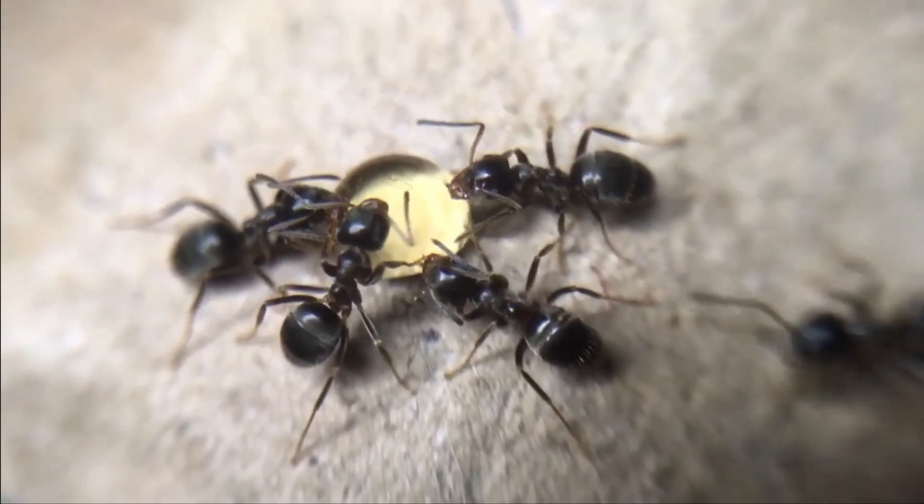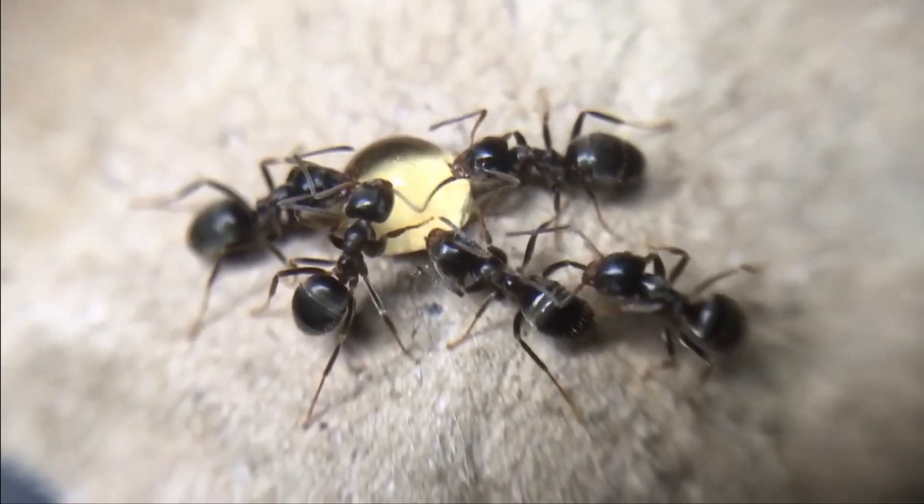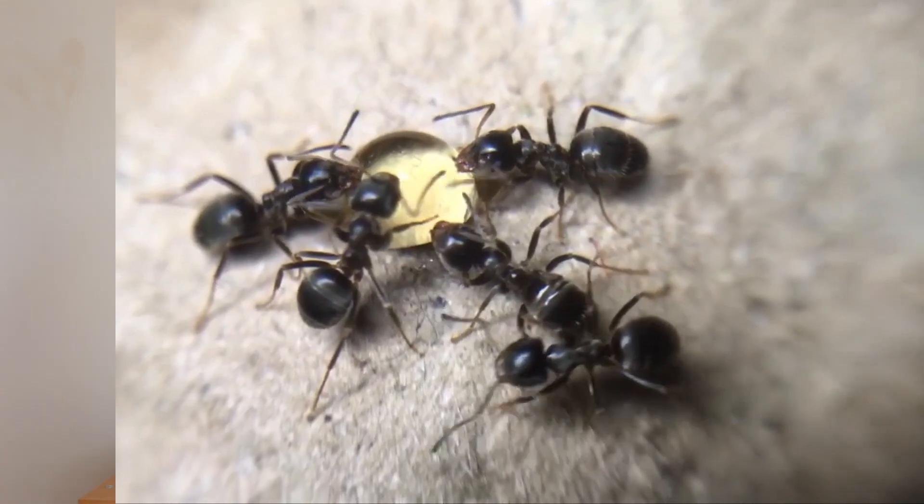If you want to see more about my Lassius Niger colony, find my previous video on everything you need to know about Lassius Niger. I hope you enjoyed my video. Don't forget to take a look at my Ant shop and get 10% off on your first order with the code ANTS10. See you guys in my next video — don't forget to like, share and subscribe.